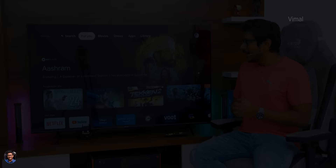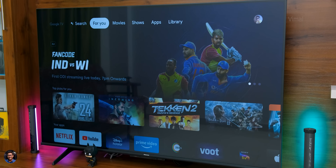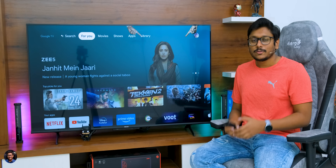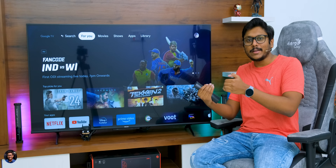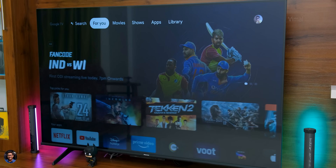Let me quickly give you a look at the home screen and then we'll talk about the software, OS, UI, built-in apps, and features. This is how the home screen looks — this thing is a Google TV, and Google TV OS is slightly different from Android TV. Out of the box, the TV comes with Android version 11, which is the newest, and everything is up to date. On the home screen you've got different sections — there's a 'For You' section that shows all your personalized recommendation content depending on what you watch on OTT platforms like Netflix, Amazon Prime Video, and Disney Plus Hotstar.